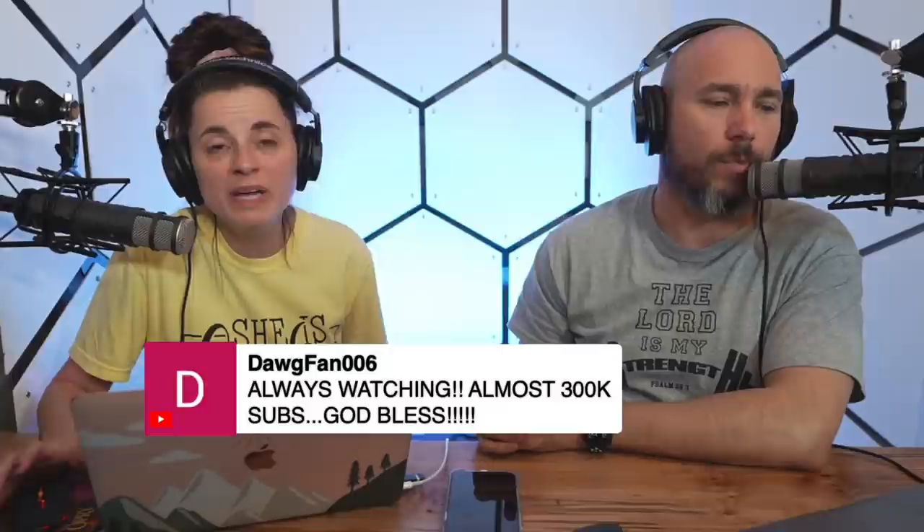We're at about 292,000 subscribers. Our goal is 500,000 this year and one million next year. I believe the only way it'll happen is if God intervenes and makes it happen — that's why I set lofty goals that without His direct intervention won't happen.